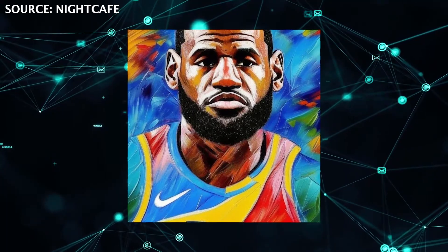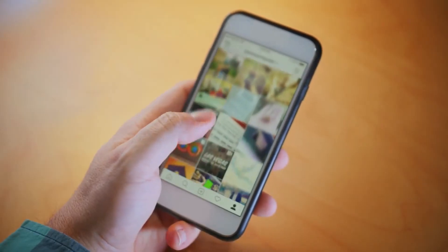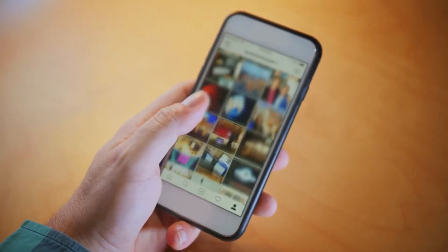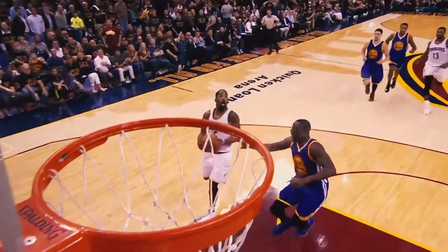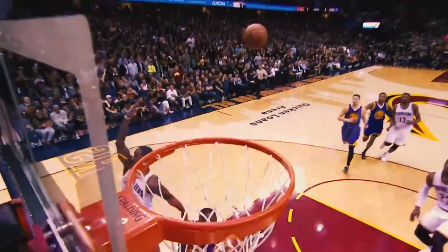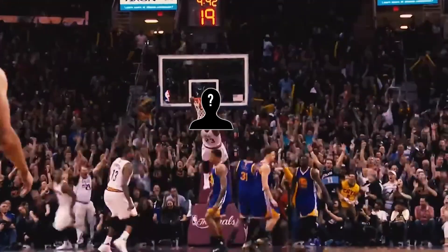AI art has taken over social media, and it isn't just art turning players and fans into futuristic characters. There is also AI that allows you to create highlights of players — basically taking old highlights and mixing or deepfaking other people or players onto these clips. It's getting so crazy that you can even put your own face on these clips, and not only on highlights but in real games.